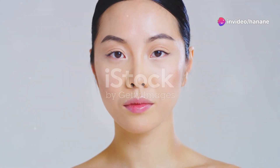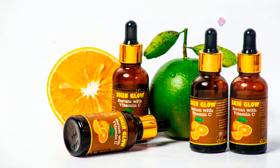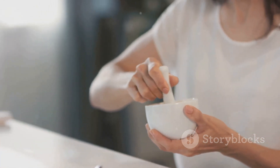Hey everyone, it's Hanan, and welcome back to my channel. Today I will share one of the secrets to having radiant, fair, and youthful skin free from wrinkles and signs of aging. This secret is glutathione, the premier natural treatment for eliminating pigmentation and maintaining healthy, firm skin. Instead of external methods, we'll focus on how to naturally boost your body's glutathione production.